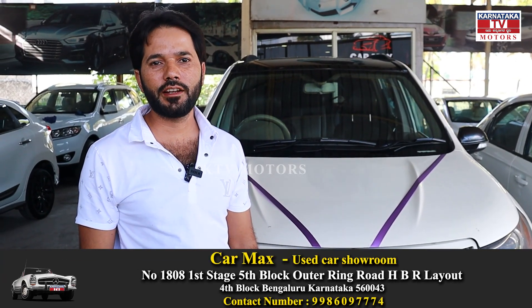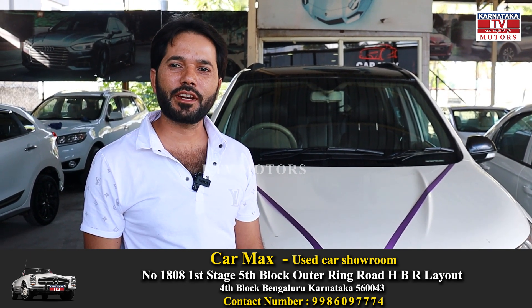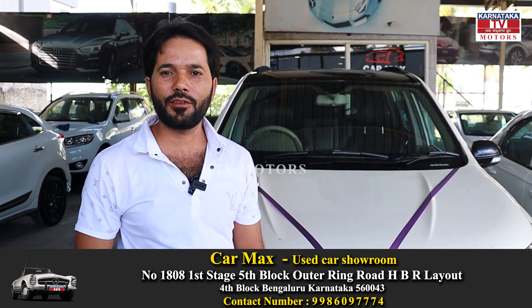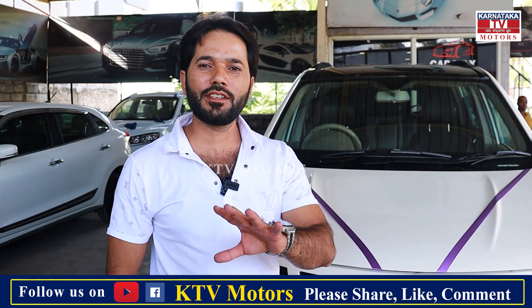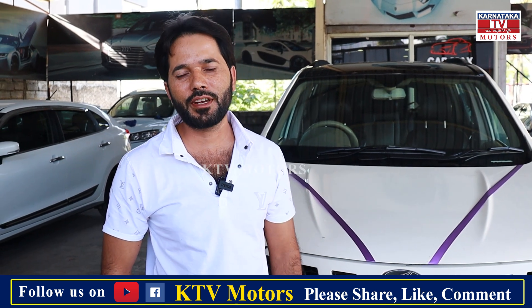Hello friends, this is the Karnada YouTube channel. This is CarMax used car showroom — a second-hand multi-brand showroom. This is a transparent business, direct customer to customer. We do business only on a commission basis — just 2% commission.